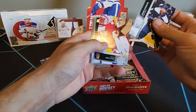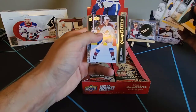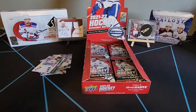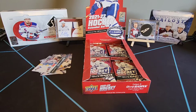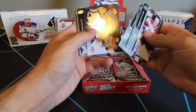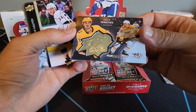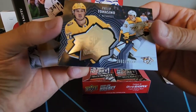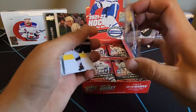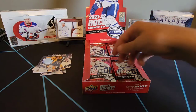We've got Jacob Voracek, Dan Vladar, David Kampf, Luke Kunin, and our first young guns of Justin Barron. We'll definitely take that. We've got Christian Dvorak, Adam Fox, Jonas Donskoi, and Filip Tomasino - that's a thicker card, kind of engraved, numbered to 299. Almost 3,000 - well, 2,999. That's what I'm saying, you never know what you're going to get out of this extended series. It's just packed full of everything, all the goodies.